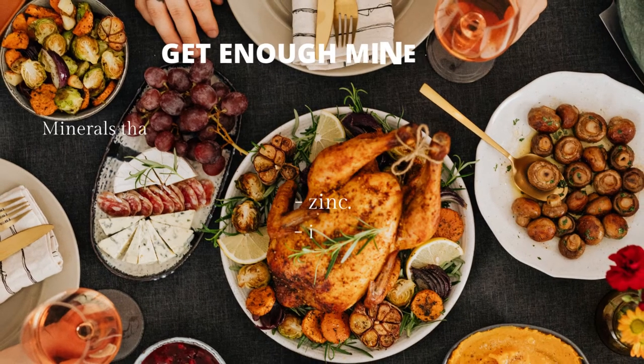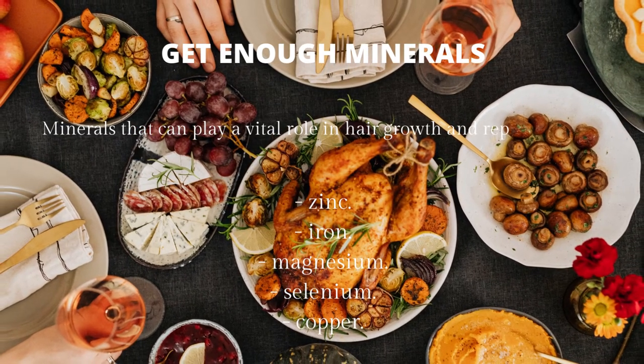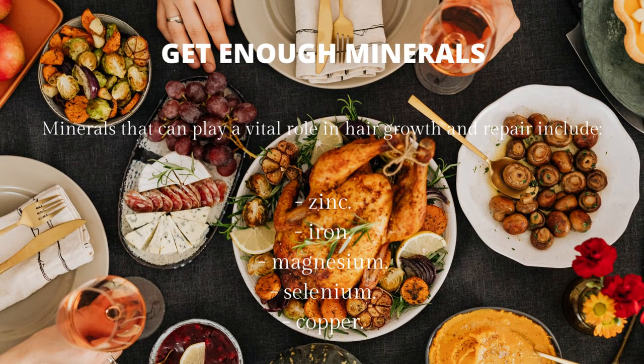Get enough minerals. Minerals that can play a vital role in hair growth and repair include zinc, iron, magnesium, selenium, and copper.